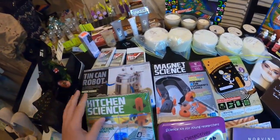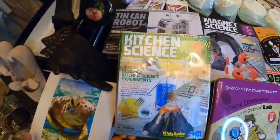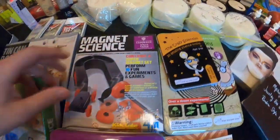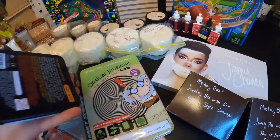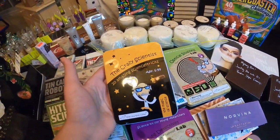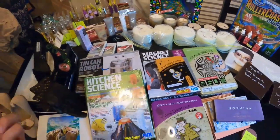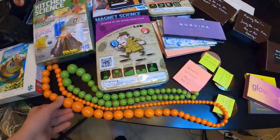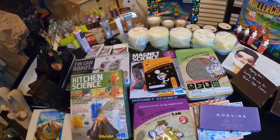We also have some toys over here, all different types: a tin can robot, some kitchen science. We have a puzzle. These are brain games — scientist games for kids who are interested. The ages are from 6 to 99, so they go very far. They're brand new in the box, never opened, perfectly good condition.